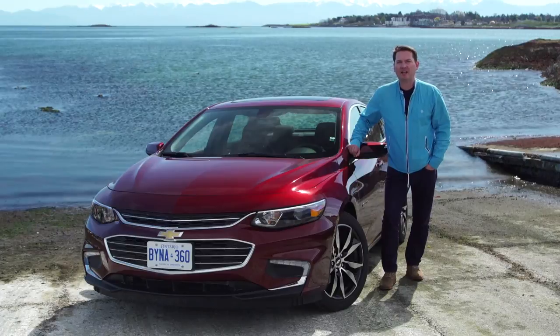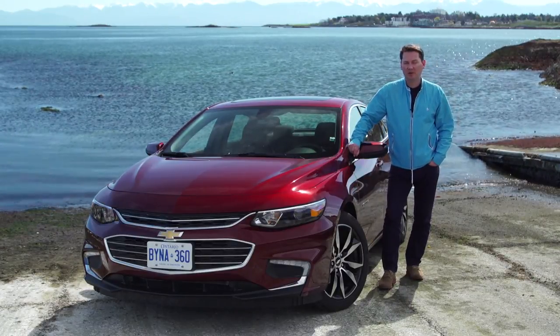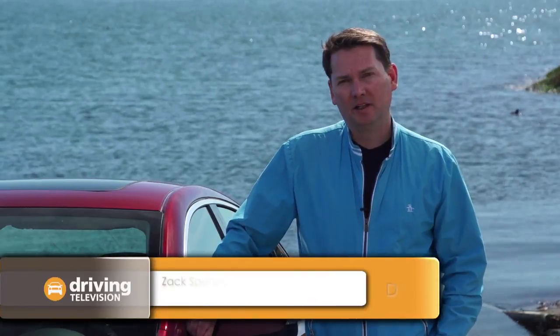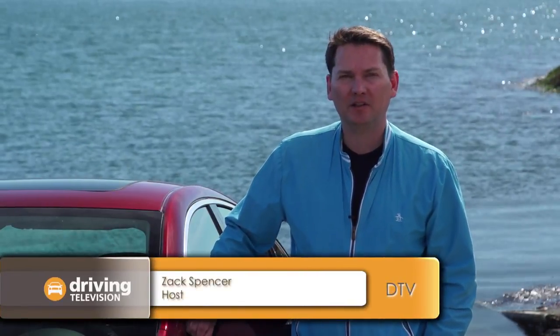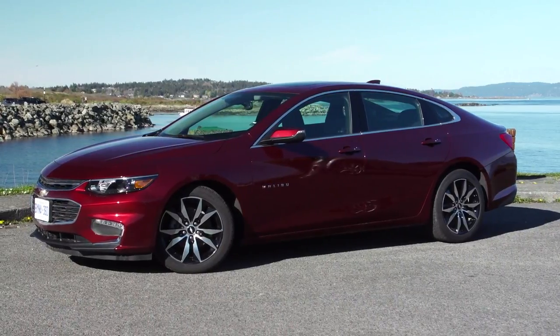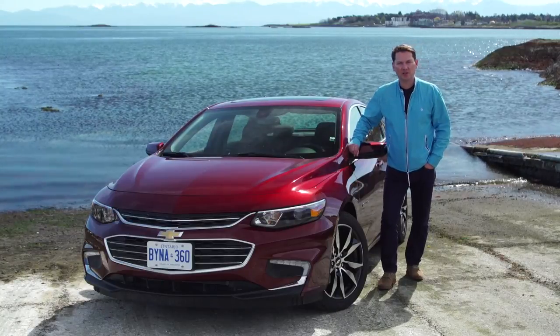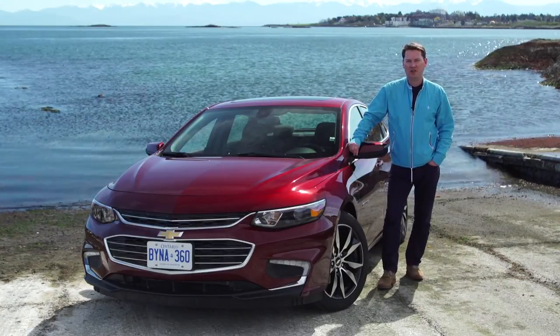When people are shopping in the midsize category for a sedan, they often overlook this car, the Chevy Malibu. It should be considered because it won JD Power & Associates Initial Quality Study for the last two years, and it also won JD Power & Associates Vehicle Dependability Study for the last two years. We're here in Victoria, British Columbia to have a look at this all-new Chevy Malibu.